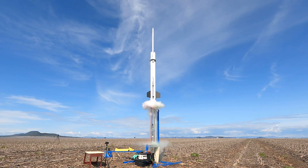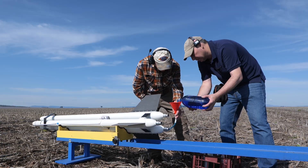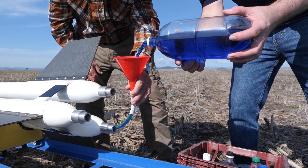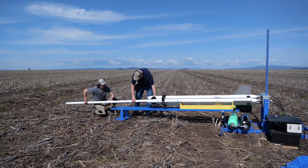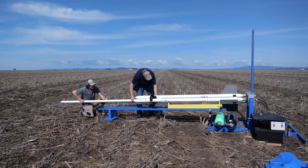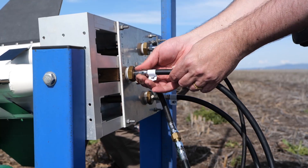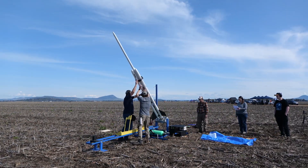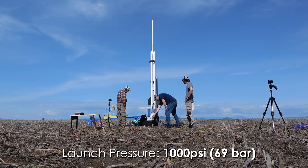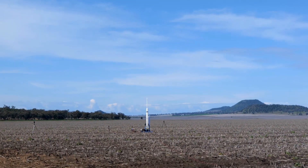Five, four, three, two, one, go! The fin's got to fit through the slot of the cart. Five, four, three, two, one, go!